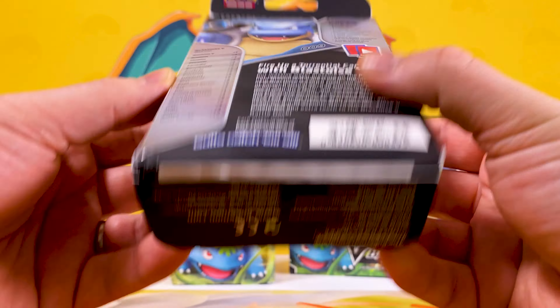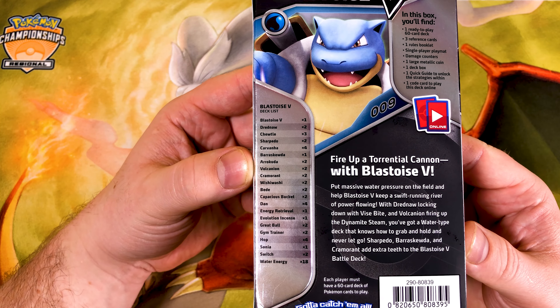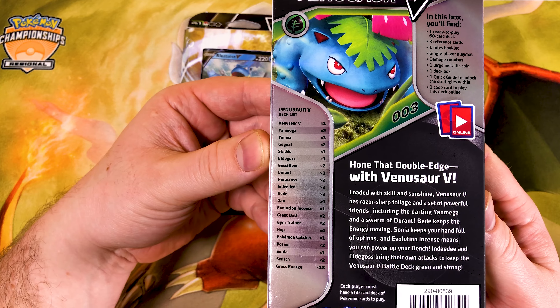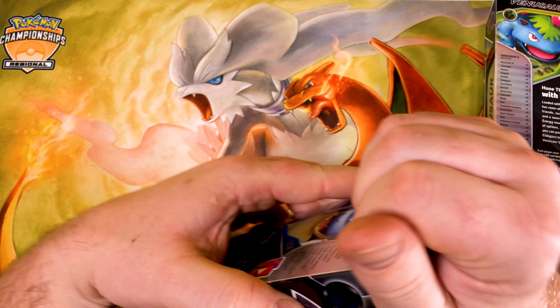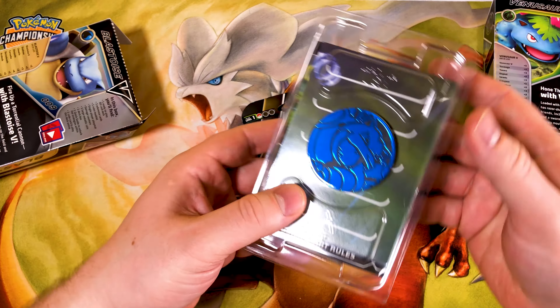In the Blastoise V set I've got the sky cam here, so if you want to have a look you can pause the video to see what's inside. Let's find out what's in the two singular ones first - there's the Venusaur one here. I'm going to be interested in seeing some of these cards because some of them are fantastic.